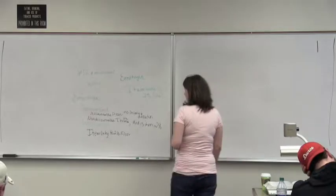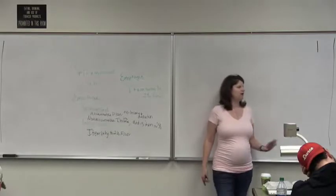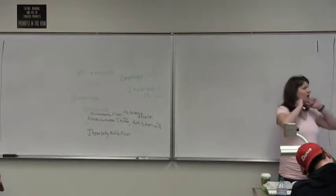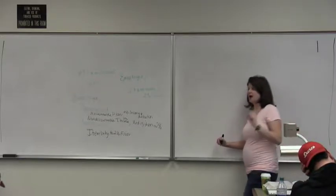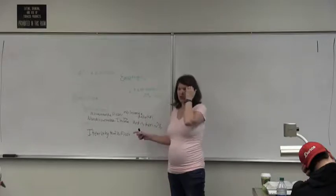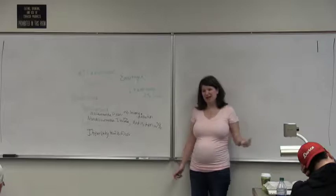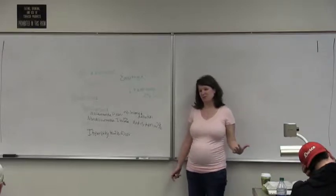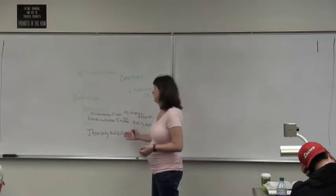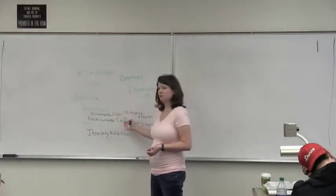If we're doing this under the accountable plan, there's nothing for the employee to report — it's a wash. And by the way, the employer decides if an accountable plan is going to be used, not the employee. It kind of stinks because the tax consequences are really the same to the employer, but to the employee it matters greatly whether we're using an accountable plan or a non-accountable plan.